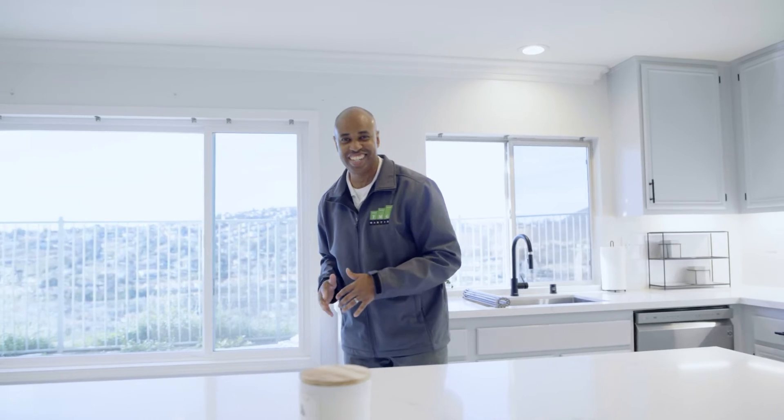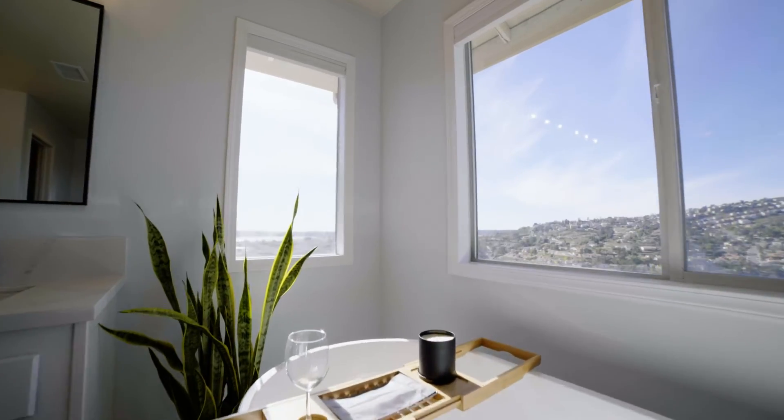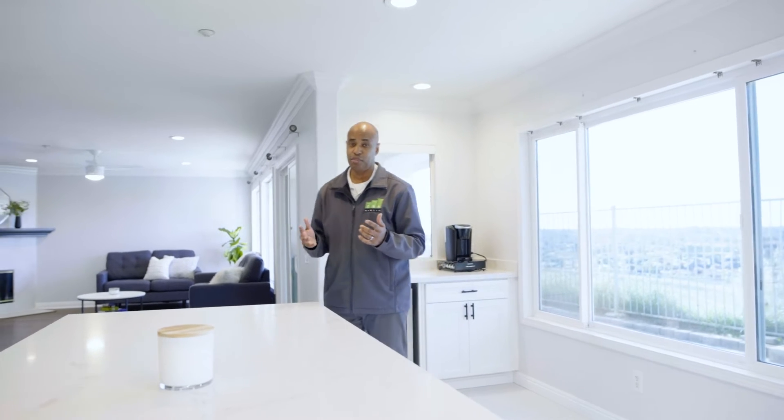And that's just the kitchen — imagine the rest of the house. We have a beautiful huge living room and dining room. We have four bedrooms upstairs and one bedroom downstairs. We have paid-off solar, and this community is gated with a pool and a playground, so this is a dream home.